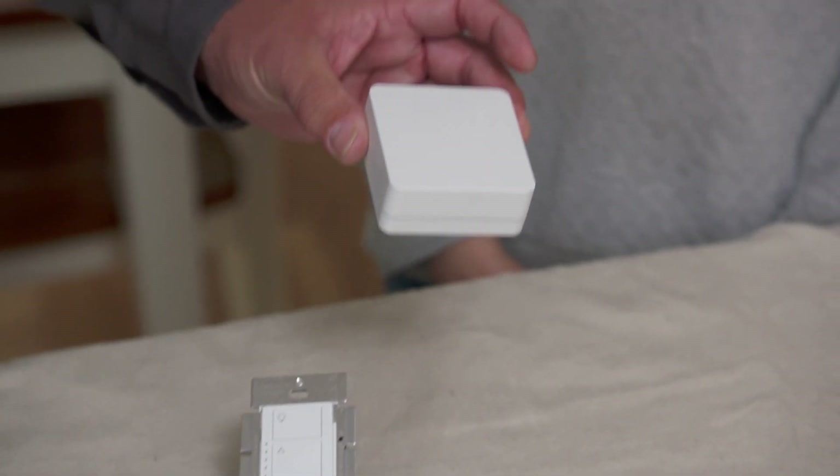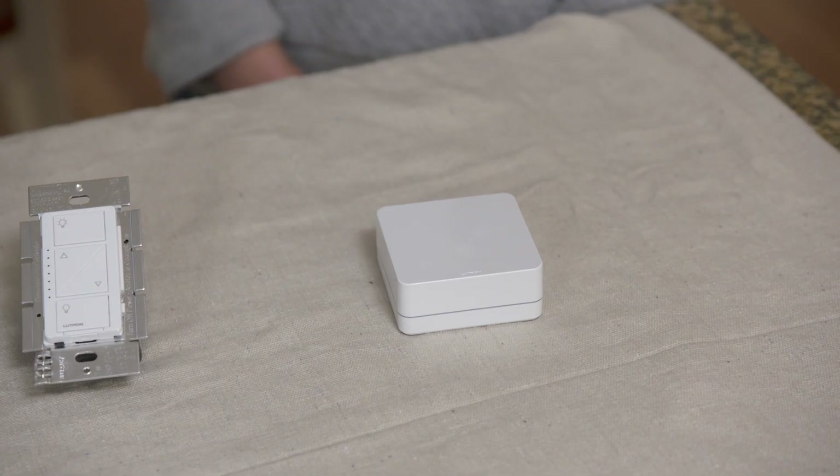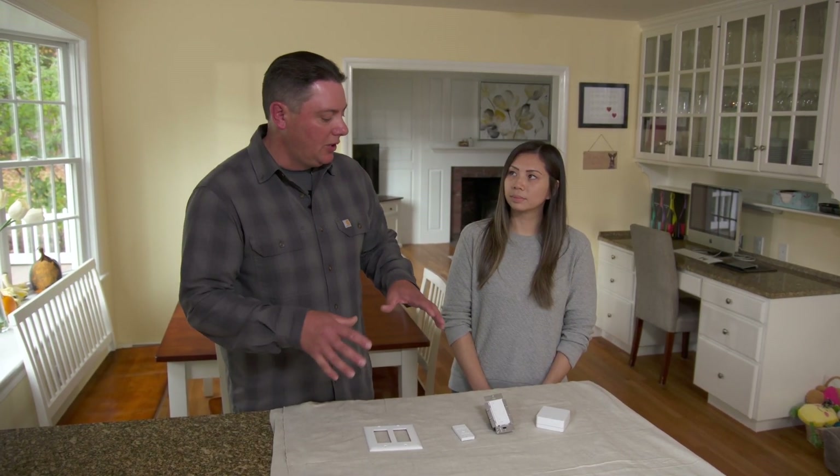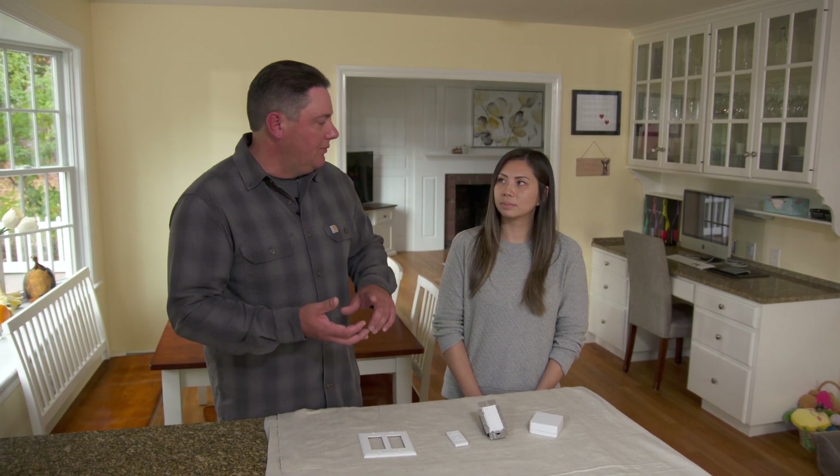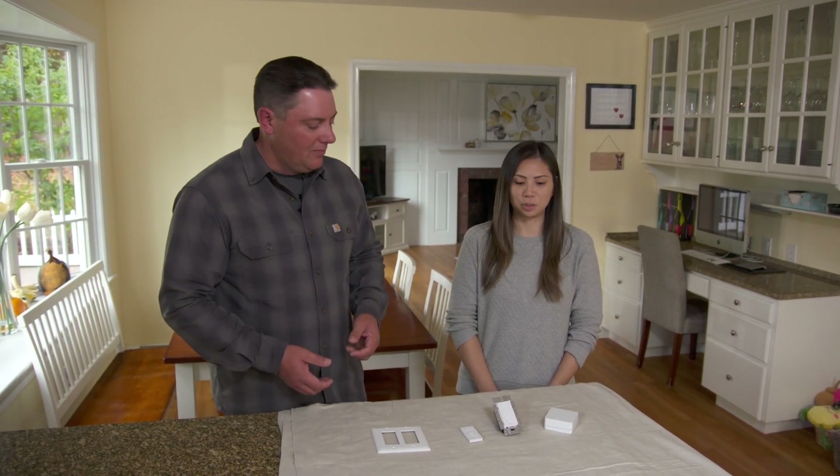We'll add the smart hub, which gives you control of the system over your phone or tablet. It can let you group individual light switches or other controls together or separate them. You can set timers, reminders, and events to control anything in the house and add to it in the future.